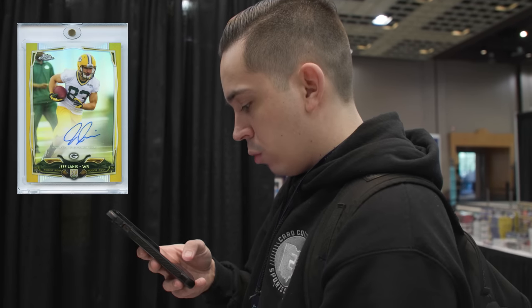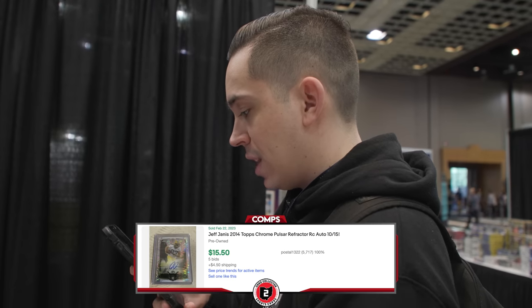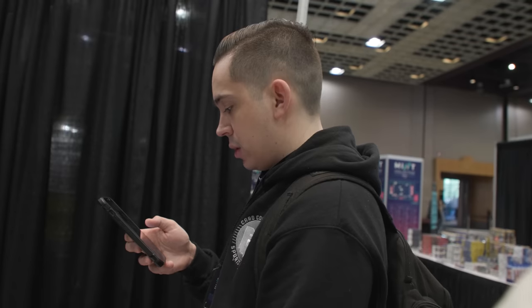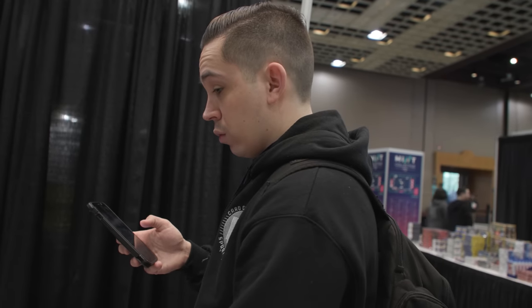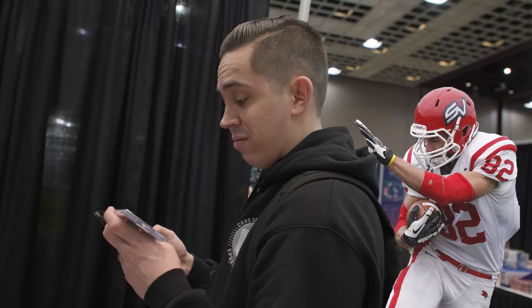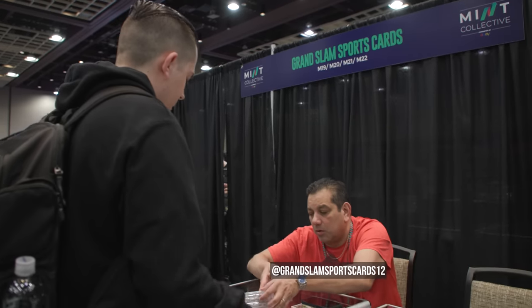Jeff Janis Tops Chrome gold rookie refractor out of 10, from 2014 Chrome. A Pulsar out of 15 did $15. You have Topps Chrome auto BGS 10 at $40, and an X-Factor from Bowman Chrome did $20. There are no true gold autos in the last two years, so that might be sneaky — Packers guy. Wait, he's not a Wisconsin guy. He went to Saginaw Valley State. Not even close — I thought Janis went to Wisconsin.